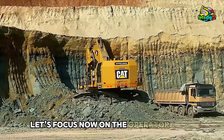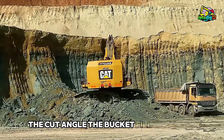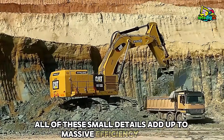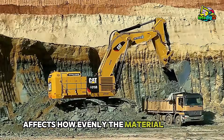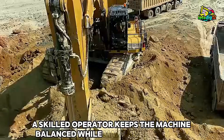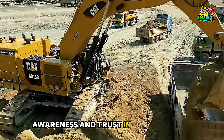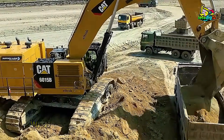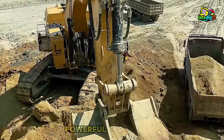Let's focus now on the operator's skill. Every move is deliberate: the cut angle, the bucket fill, the swing radius, the dump height. All of these small details add up to massive efficiency gains. Even the timing of bucket release affects how evenly the material lands in the truck bed. A skilled operator keeps the machine balanced while maximizing payload. This level of control requires experience, awareness, and trust in the machine's capabilities. And the 6015B rewards that skill with a responsiveness that operators often describe as predictable, powerful, and smooth.